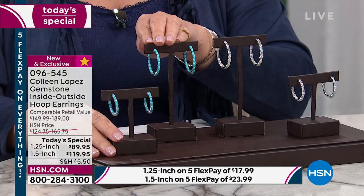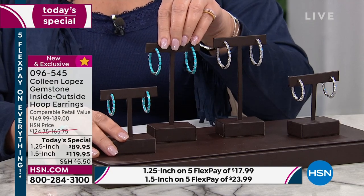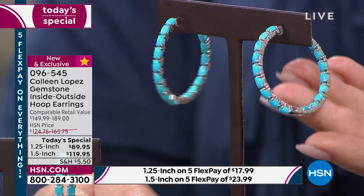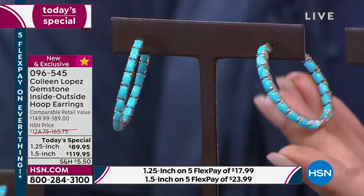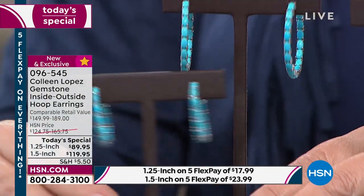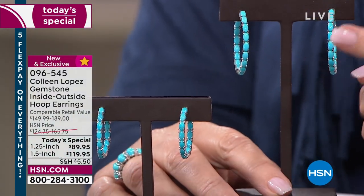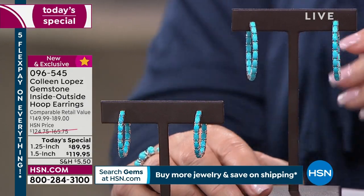You're choosing the stone — turquoise or rainbow moonstone — and the size: one-and-a-half or one-and-a-quarter inch diameter. The one-and-a-half is almost gone; we are literally down to the final couple hundred. We started with a couple thousand of these. The turquoise has been hugely popular and I'm thrilled. If you want the turquoise in either choice, both are just so popular and beautiful — I would do it now. These are inside-outside hoops — stones on the outside and stones on the inside.